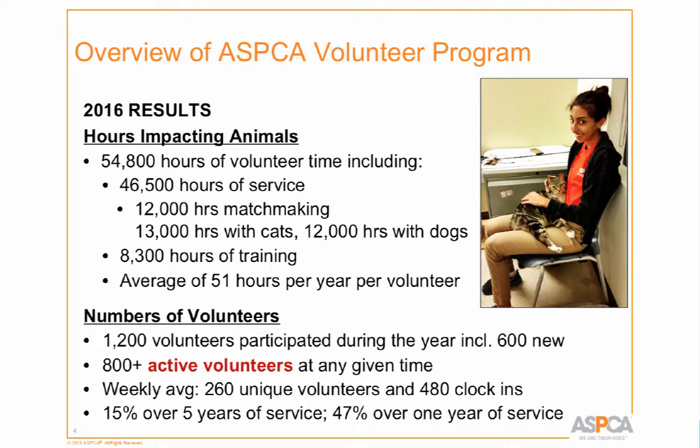Safety is our number one priority. I manage expectations at orientation — you can't just come in and walk a dog at the ASPCA. There are some shelters where you can do that; we're not one of them. So we have a lot of best practices around that, and volunteers have to go through training before they can participate.